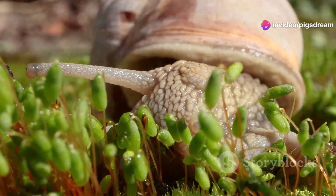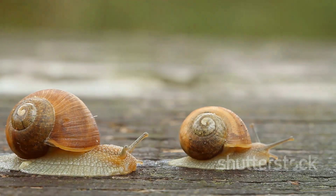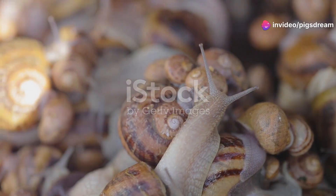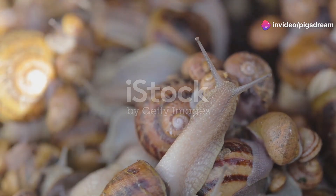They use their senses to navigate, find food, and even communicate with each other through chemical signals. Snails are incredibly diverse, with over 40,000 species inhabiting a vast range of habitats.